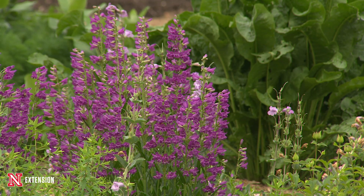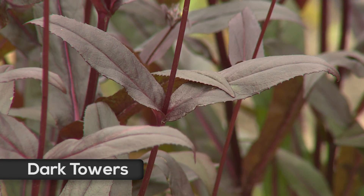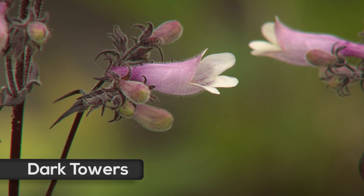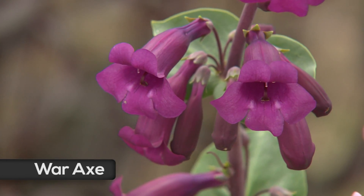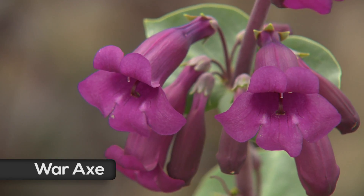One called Dark Towers is the latest iteration that Dale created — it has dark foliage and pink flowers, as opposed to the dark foliage and white flowers of Husker Red Penstemon. This beauty right here is one called War Axe, which is one that Harlan Hamernick actually discovered at the War Axe State Recreation or State Wayside area.